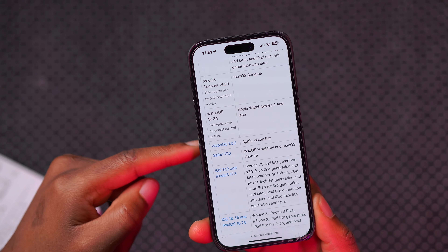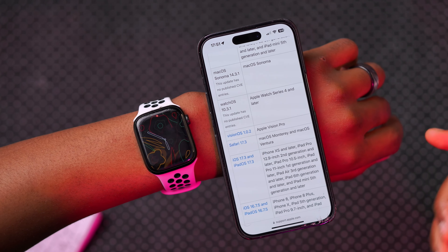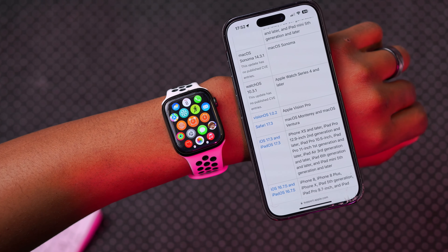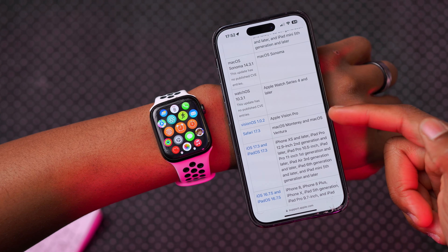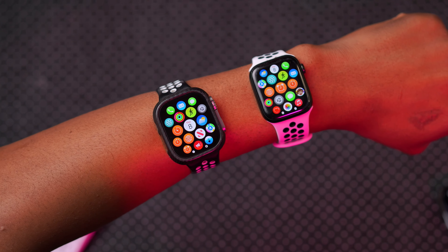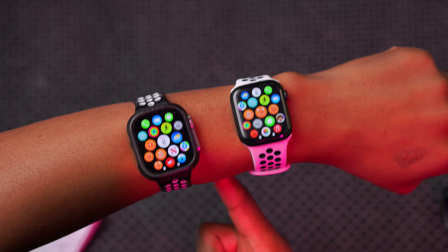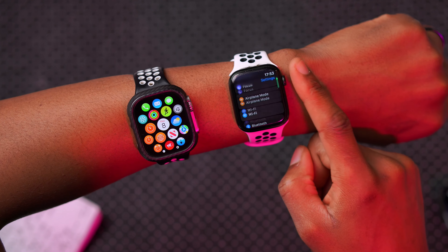Looking at the security release page for this update, you'll notice there's no CVE published — watchOS 10.3.1 is no exception, as it mentions no CVE, or Common Vulnerabilities and Exposures. It's typical of Apple to hold back security release notes so that a number of people can update first. In a week or so you might see this page updated, so keep an eye on the Apple security page.